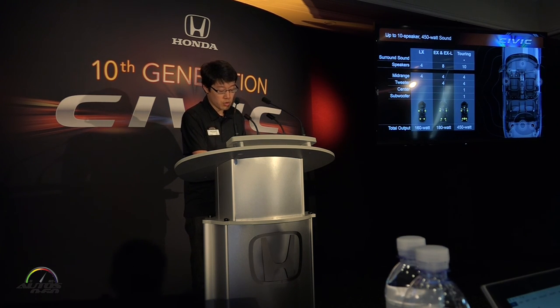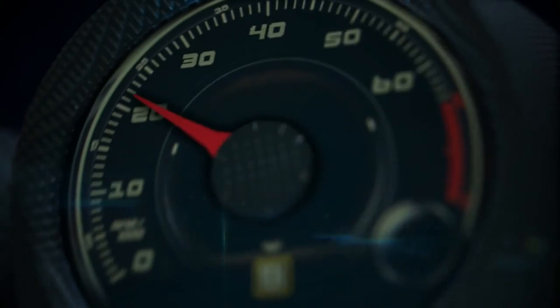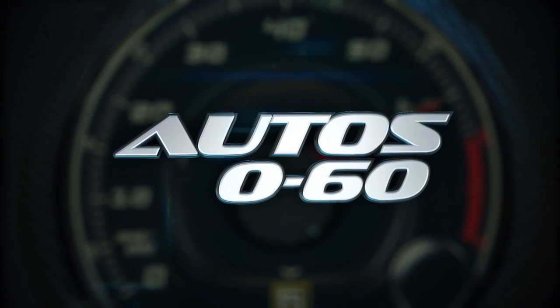And this will open the door to a rich world of musical entertainment options. As you can see, we're democratizing advanced premium features and content into the mainstream compact segment to make the 2016 Civic the benchmark in the class.